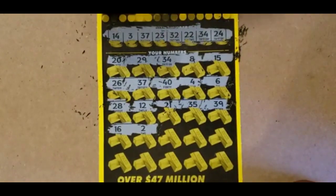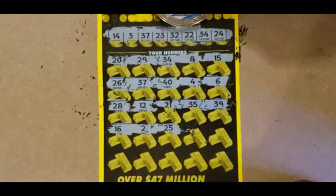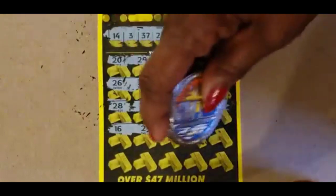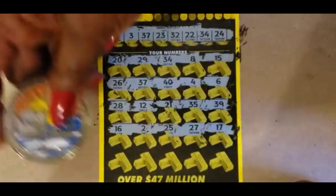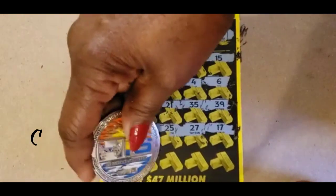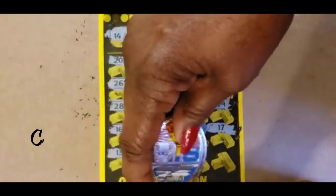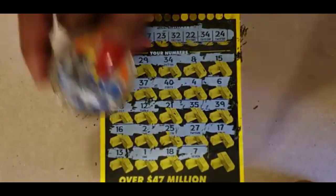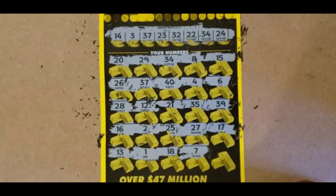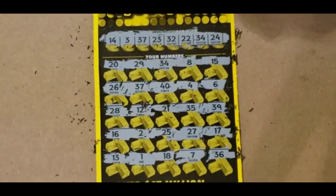No 16, no 2. We have a 3. 23, 25 — no 25. 27, 17, 13. We have a 14. 7 and 18. That's a 1, 18, and a 7. No 1, no 18, no 7. And a 36, and we have a 37.